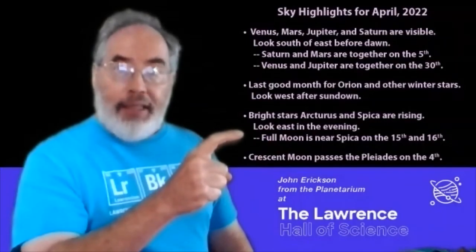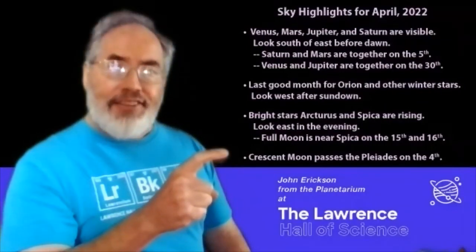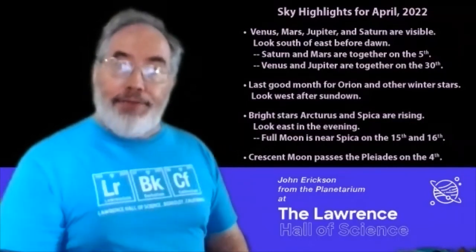The full moon in the middle of the month will be next to the star Spica. And at the beginning of the month, you can see a nice crescent moon if the weather is clear. And I'm going to see if I can see it next to the Pleiades on the 4th of April.